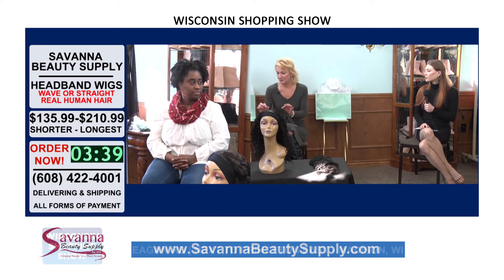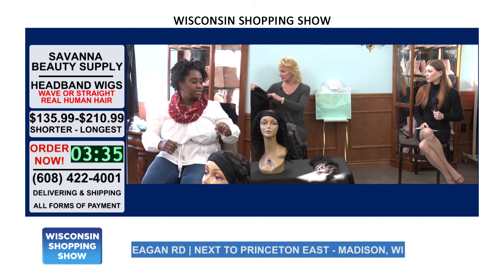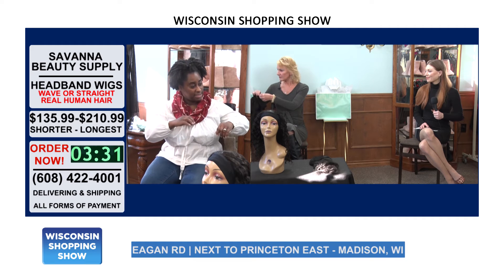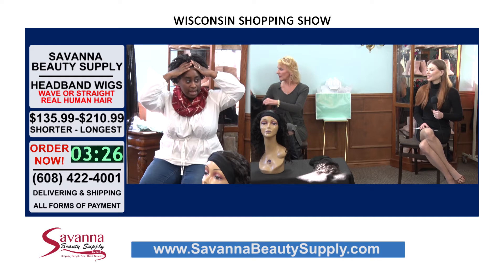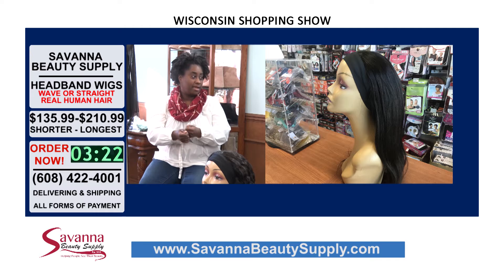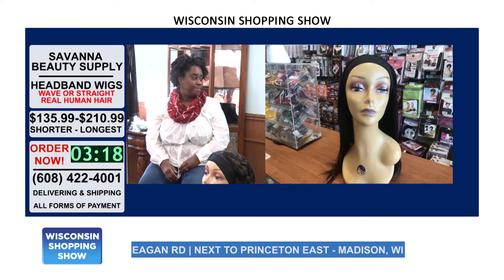So how do you put these on? The nice part about that is you can take the headband off, and then you position it on like a headband. So easy. And then you just clip it in the back. And so you can still curl it, add curls to it.